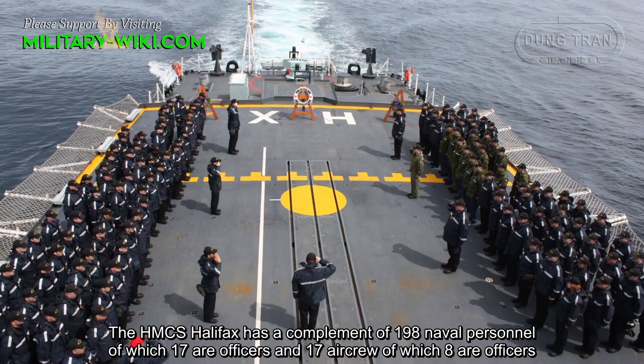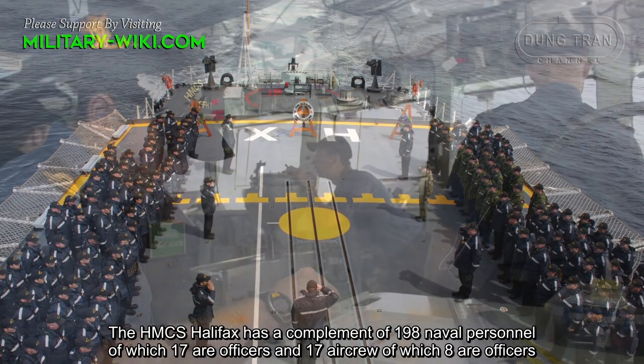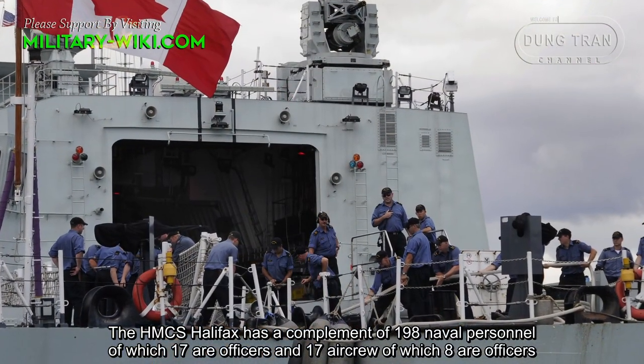HMCS Halifax has a complement of 198 naval personnel, of which 17 are officers, and 17 air crew, of which 8 are officers.